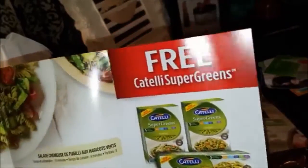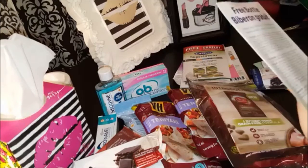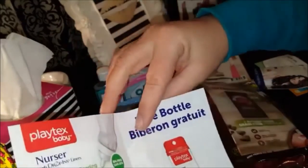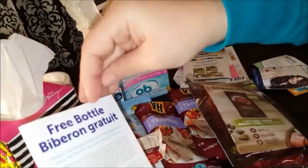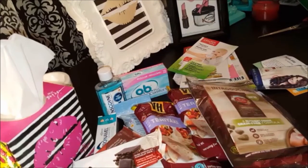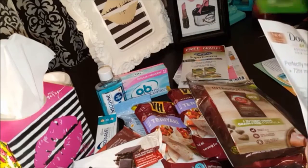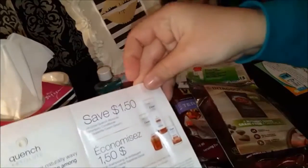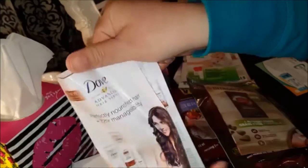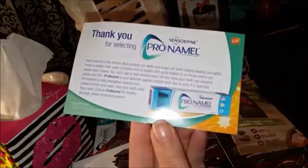This is a fantastic box! There's a free box of Super Greens pasta — this is probably the best box I've gotten, and I've been getting these boxes for a while. Oh, this is fantastic — a free Playtex bottle! A friend just had a baby so I'll pass this on to her. My littlest niece is almost 16 months so she's too big for this. There's also a $1.50 coupon for Dove products and some information on the Sensodyne Pro-Enamel toothpaste.